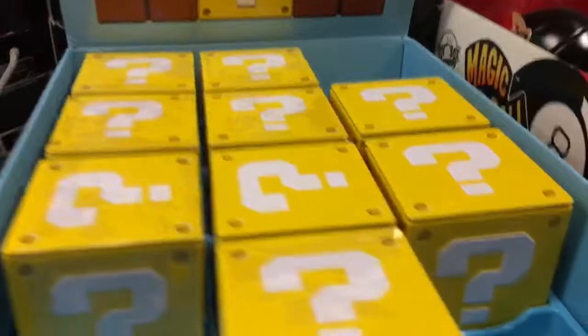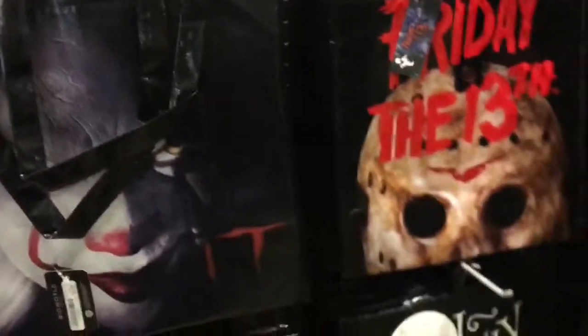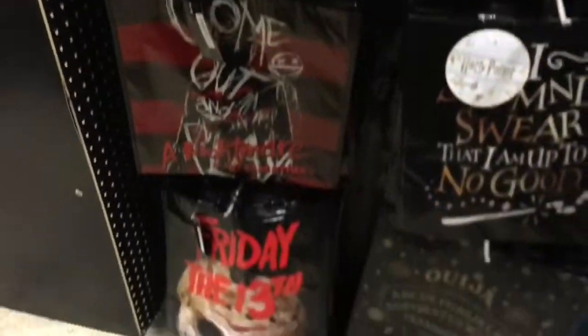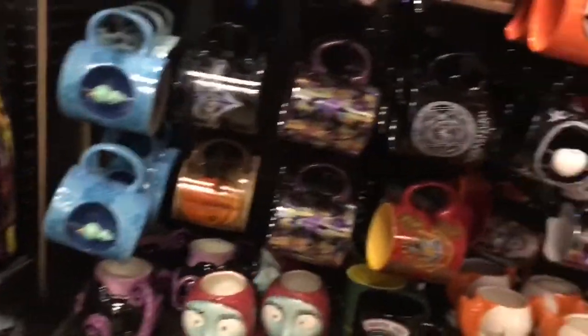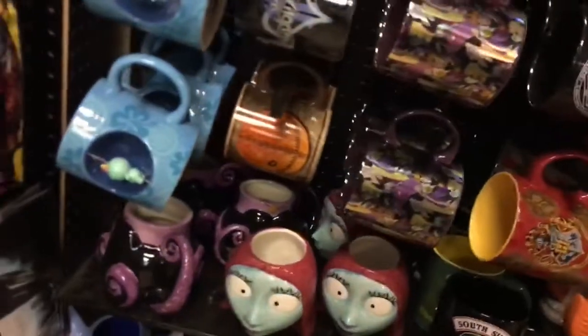They've got shot glasses, glow stuff for a Halloween rave, Mario coins, and a ton of tote bags — I haven't seen this many tote bags before. There's Nightmare on Elm Street and Friday the 13th ones. These coffee mugs are cool — Beetlejuice, Beetlejuice, Beetlejuice — with a sandworm wrapped around one. Got an Office mug too. They've really expanded beyond just costumes and party accessories — there's all sorts of stuff including figural minis and Kingdom Hearts items.